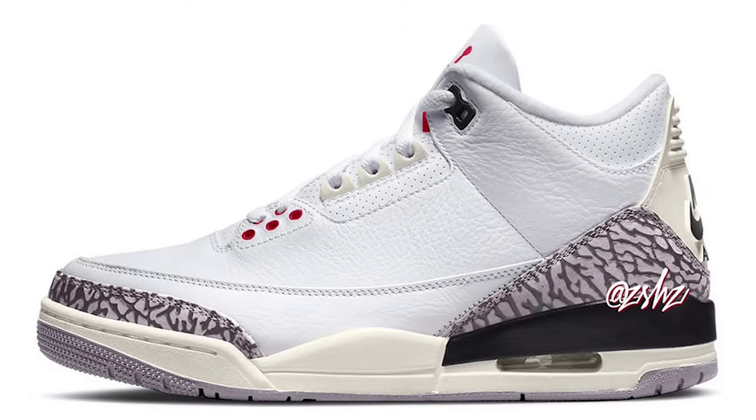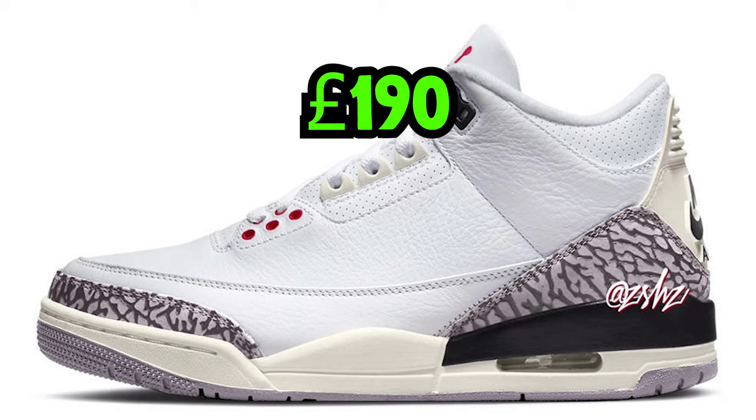On the 11th we have the Jordan 3 White Cement Reimagined, retailing for £190. You can definitely expect very nice money on this sneaker. Similar to the Jordan 1 Lost and Founds reimagined concept, this does the same for the White Cement Jordan 3s — and it's a super clean-looking colorway.